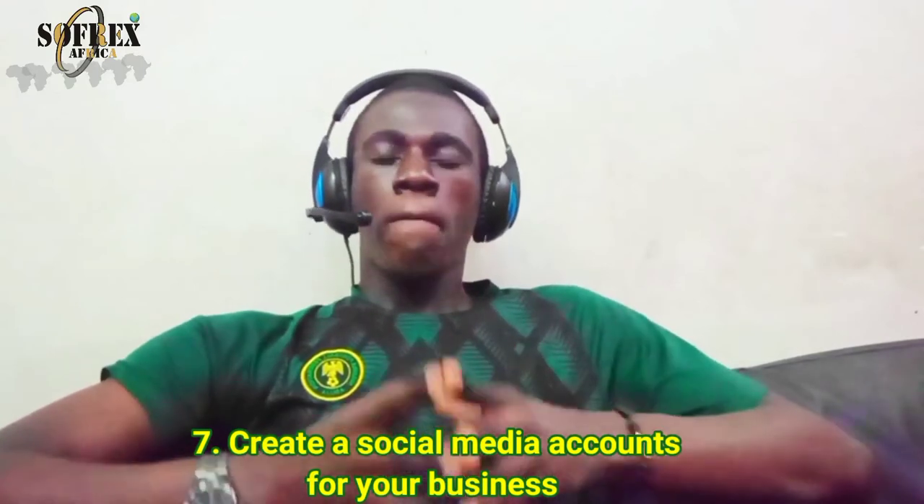Step seven: create a social media account for your business. Many entrepreneurs in this business don't even have a separate account for their business. Some still use the physical method where customers walk into a shop — that's the old style of marketing. The best way is to create a Facebook page, Instagram, Twitter, or WhatsApp. You don't need all platforms — pick at least two where you can post pictures and videos to market your products.